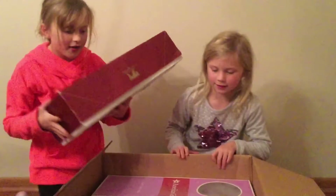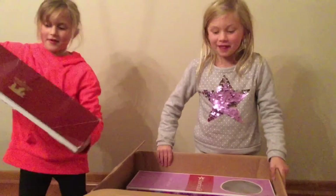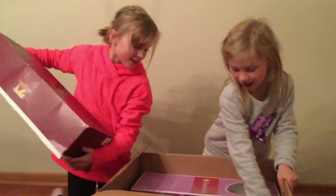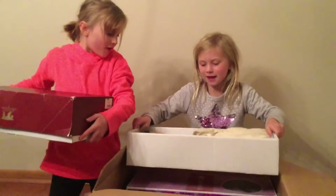There's a Felicity doll, and my name's Felicity, so that's why I was really, really, really excited. She's right here and it's really cool.